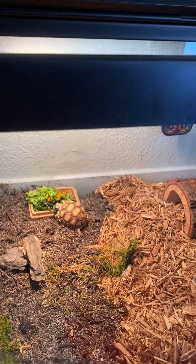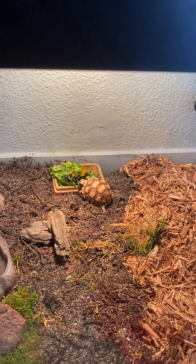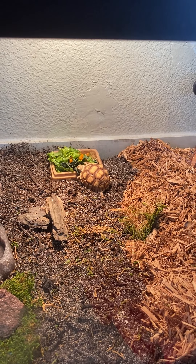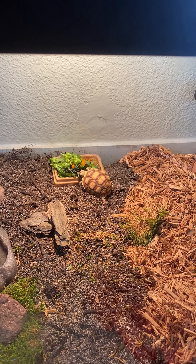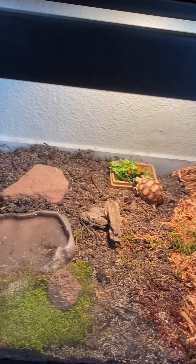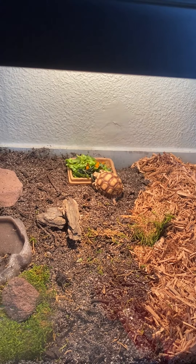Anyway, if you've got questions about a tortoise, feel free to shoot me some questions in the comments and I'll be happy to answer them back. Thanks again for joining us today and watching us do a little work on Nugget's cage. Thanks everyone — have a fabulous day!